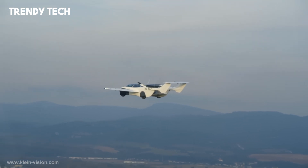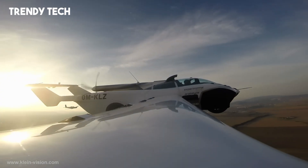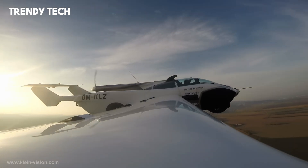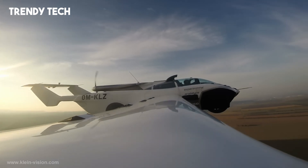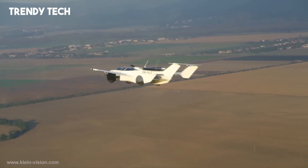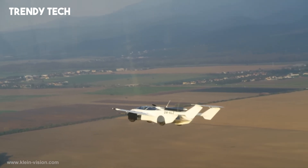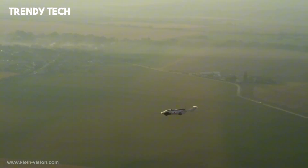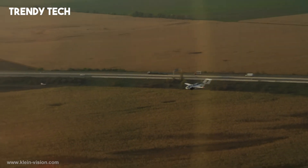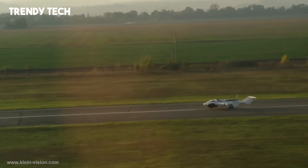Its construction features a carbon-fiber composite body over a steel subframe, ensuring both strength and lightness. The Aircar has successfully completed over 500 test flights, including intercity journeys, and received airworthiness certification in Slovakia in January 2022. With plans for a production model featuring a more powerful 220 kW engine and a monocoque fuselage, Klein Vision aims to bring this innovative flying car to market, offering a glimpse into the future of personal transportation.